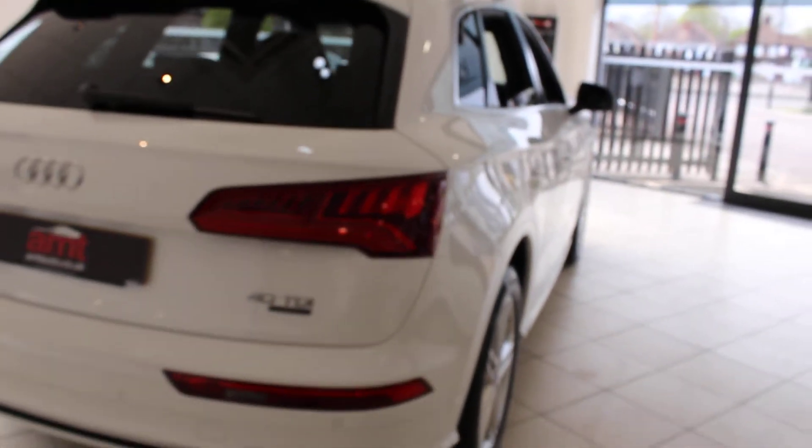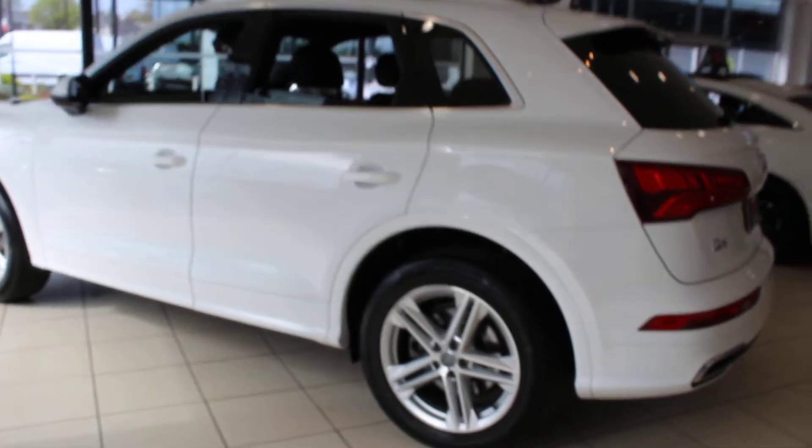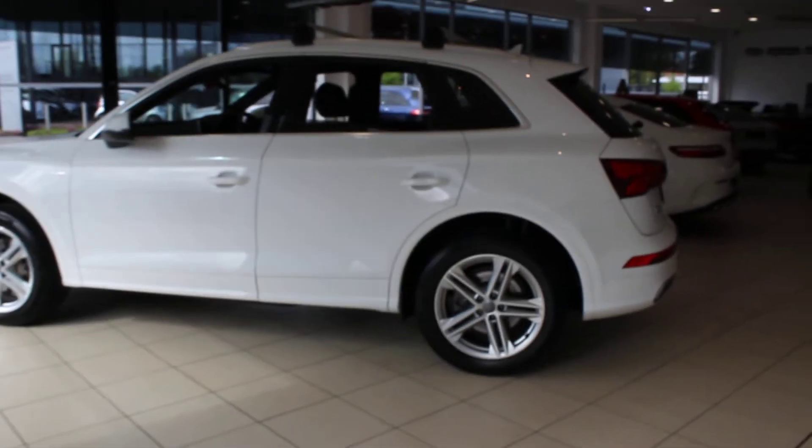Rear privacy glass, alloy wheels, power boot, all parts specification, parking sensors, and you've actually got a set of roof rails with this car as well.